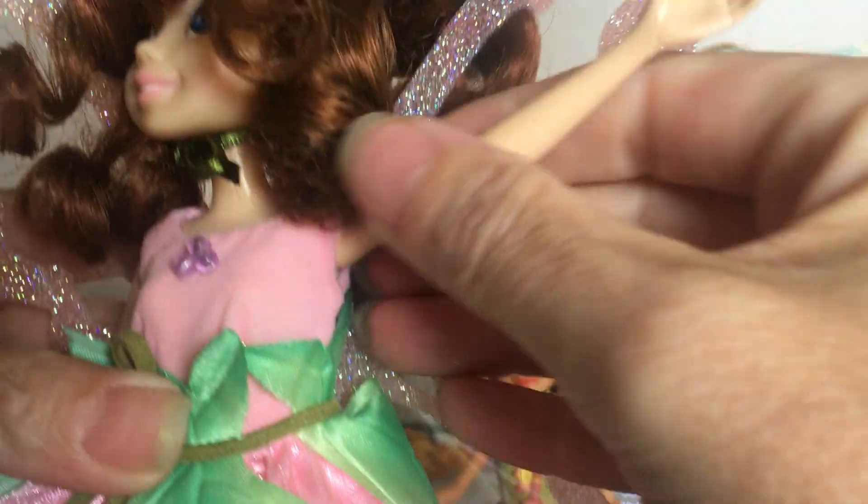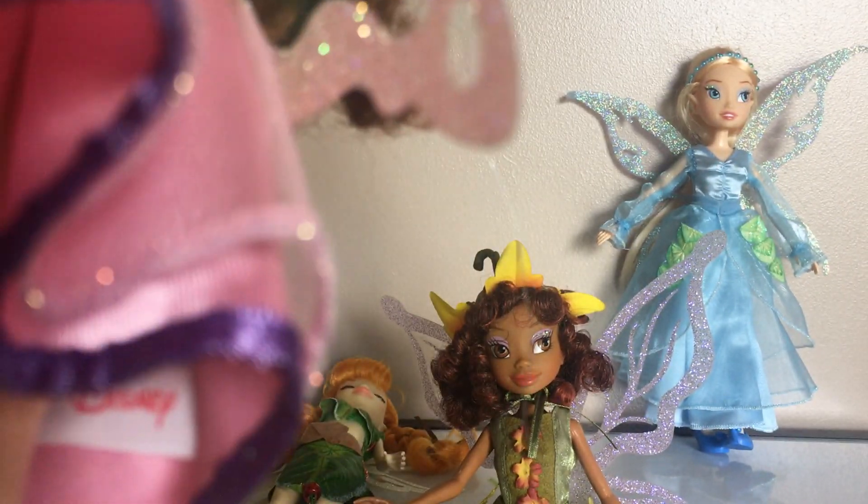Their arms are ball jointed. I thought that their heads were ball jointed, but they're not.